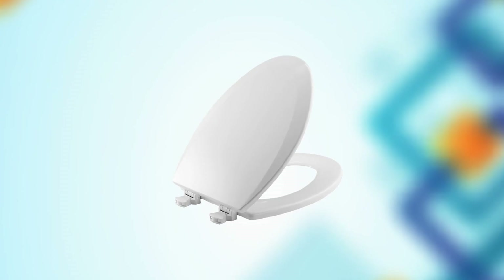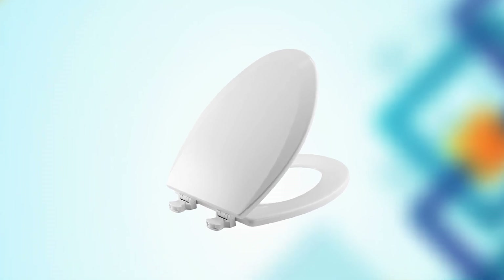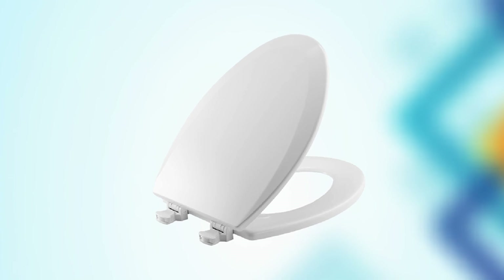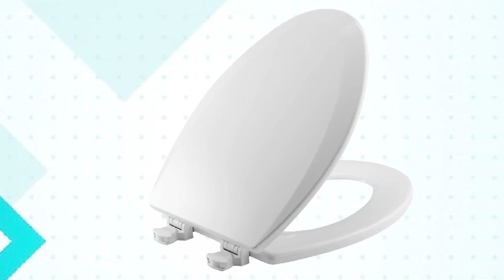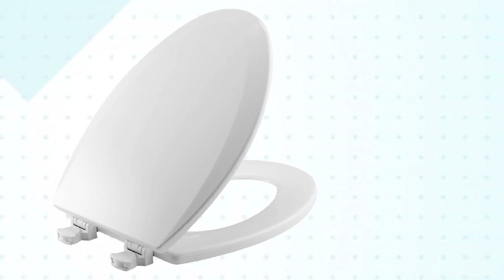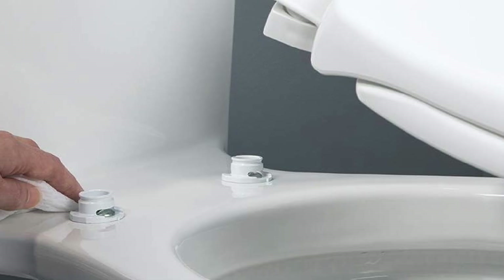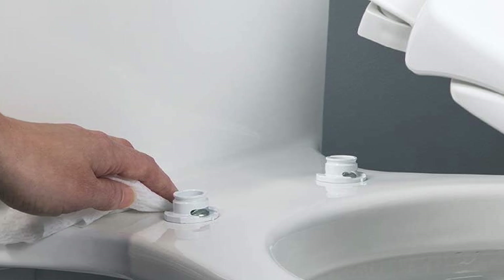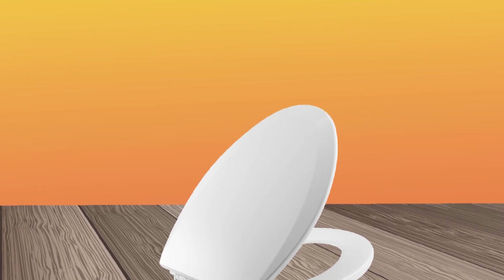One of the standout features of the Bami's Toilet Seat is its easy-to-install design. It comes with a universal fitting that makes it compatible with most standard toilets and can be installed in just a few minutes with no tools required. The toilet seat is also easy to clean and maintain thanks to its durable and stain-resistant finish. It is designed to resist chipping and fading, ensuring that it will look great for years to come.